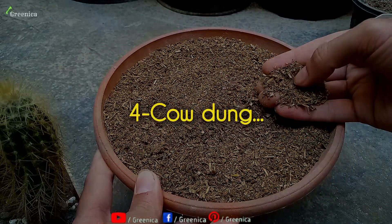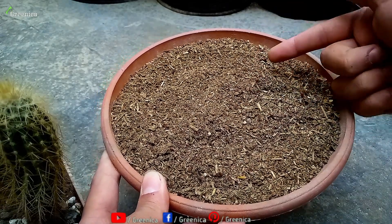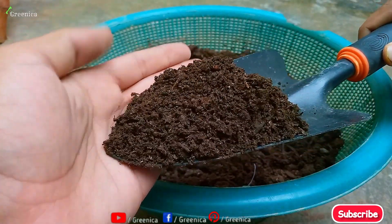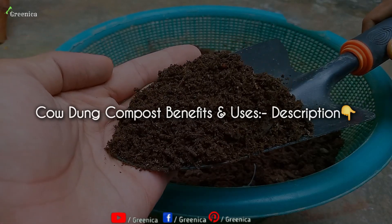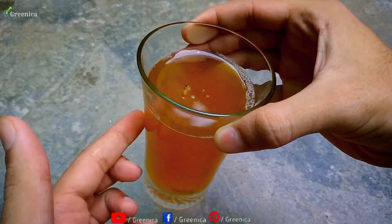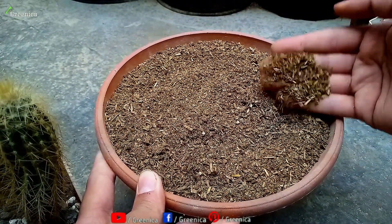Another organic and excellent source of nitrogen is cow dung fertilizer. Cow dung is very high in nitrogen, so you should at least dry it first. And if you make its compost, that will be even better. There is a whole video on cow dung, its compost and uses linked in the description box. You can also make a tea from cow dung that will provide nitrogen instantly to the roots.